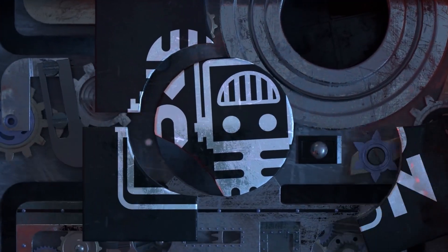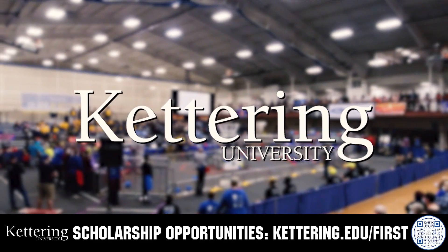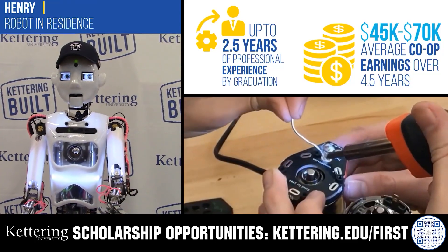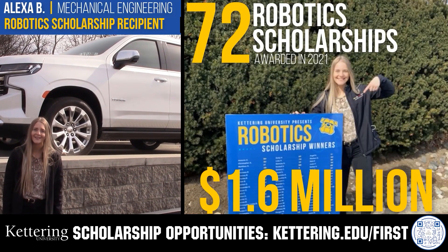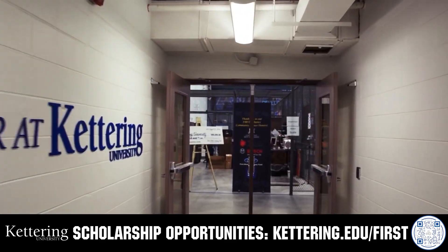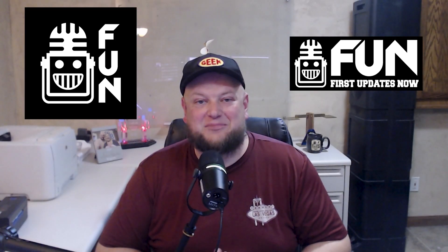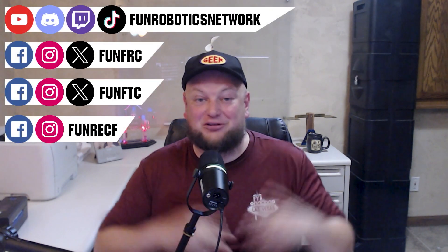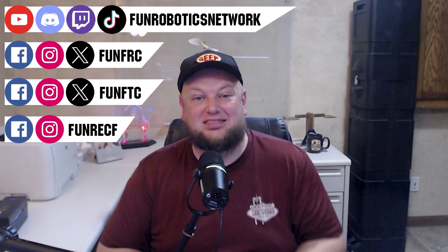This video on FUN is brought to you by viewers like you and in partnership with the following. Discover how Kettering University students engineered their success with Kettering's amazing co-op employment programs where students earn great pay and gain valuable experience. Those accepted to Kettering University can apply for a robotics scholarship providing up to an additional $5,000 a year in tuition assistance. Head over to Kettering.edu/first to learn more. First Updates Now has become the Fun Robotics Network — check us out at funroboticsnetwork.com, and check out our new merchandise options on our website and underneath this YouTube video.